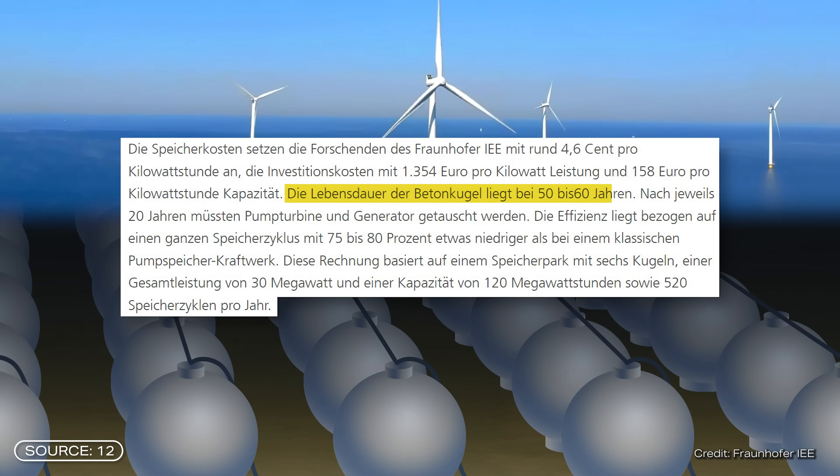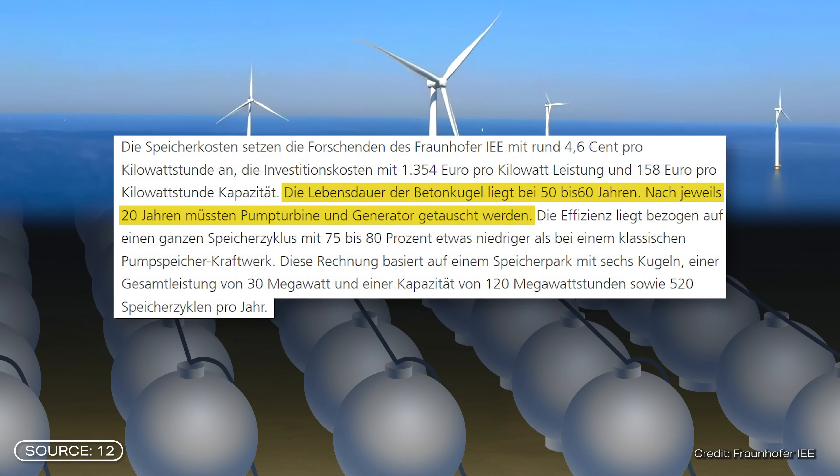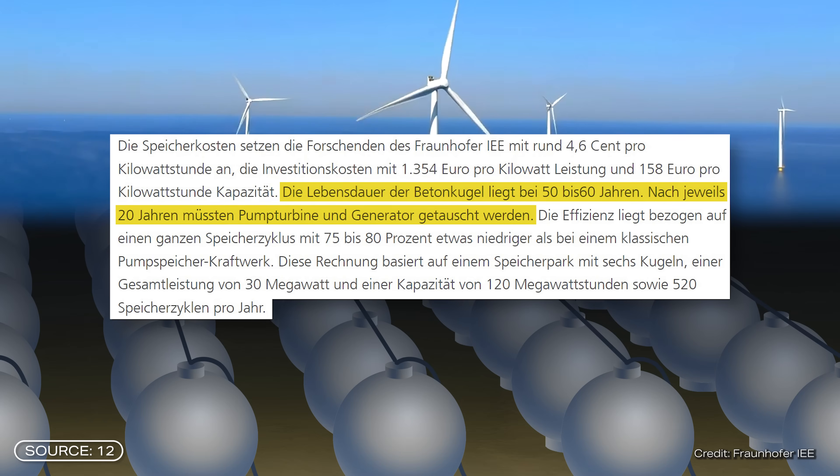In addition, installation and maintenance at such depths are very complex and cost intensive. The service life of the concrete sphere is around 50 to 60 years. The pump turbine and generator would have to be replaced after every 20 years. That is already a long time, however if the project is implemented on a large scale, it would definitely be quite difficult to maintain.